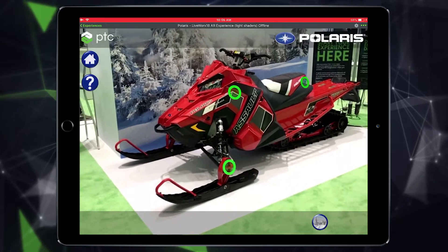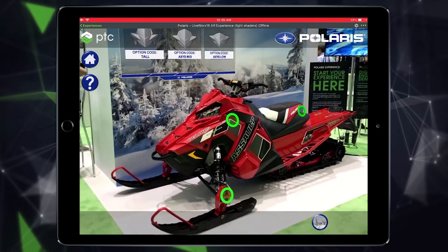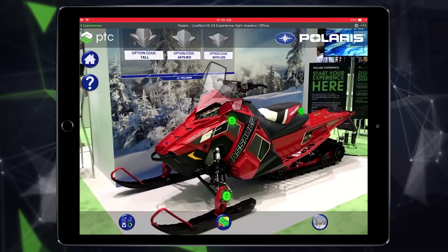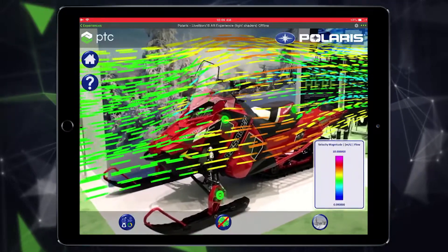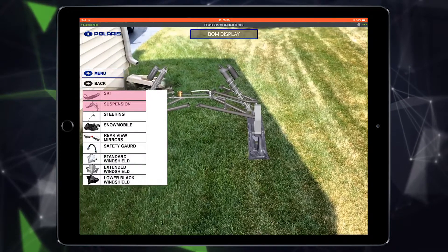With augmented reality, designers can place a CAD design virtually within a physical room to accurately visualize a current design. Built off real-time product development data, Windchill software helps to digitally define and manage product data and bills of materials, which can then be leveraged and extended through the Vuforia platform to create AR experiences.